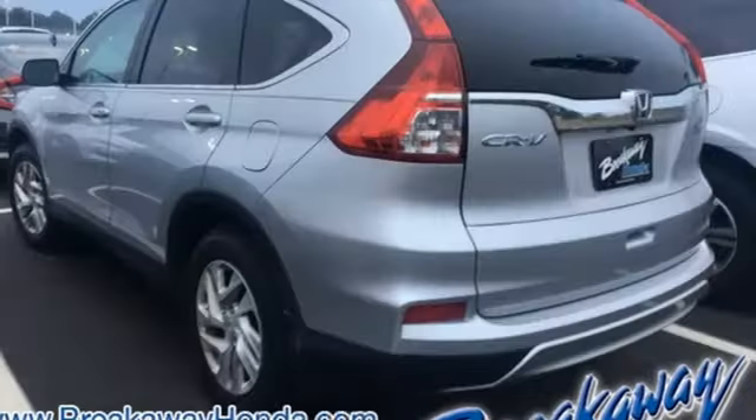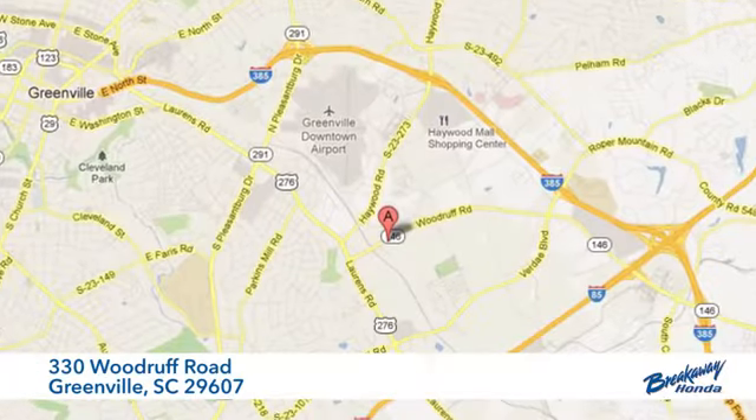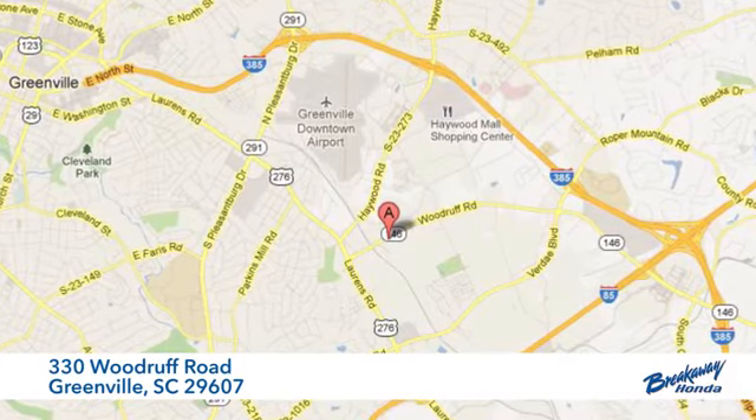Honda's created some of the most admired vehicles on the planet. Take it for a test drive today. Call, click or stop in today. We are conveniently located at 330 Woodruff Road in Greenville, South Carolina.